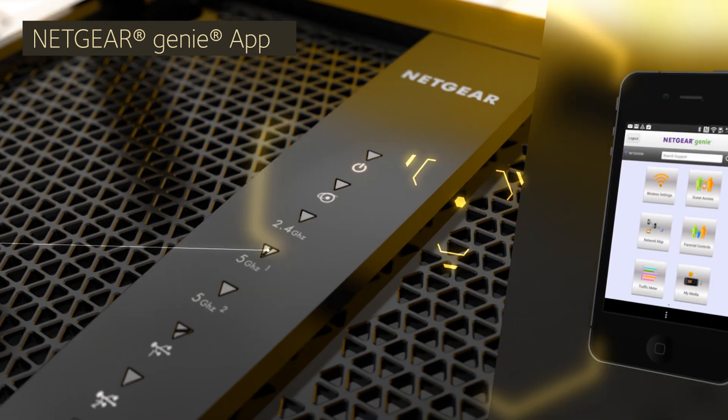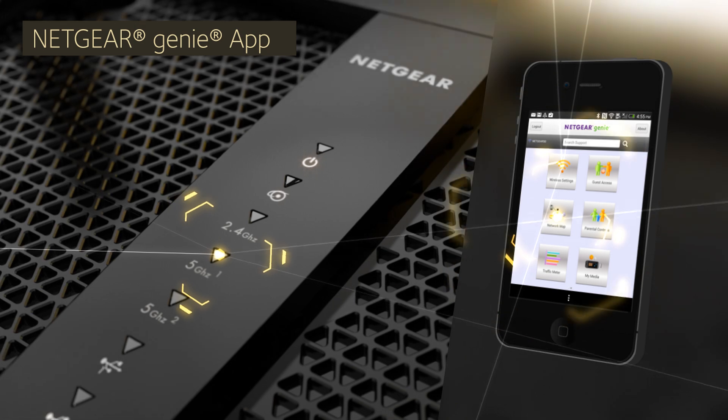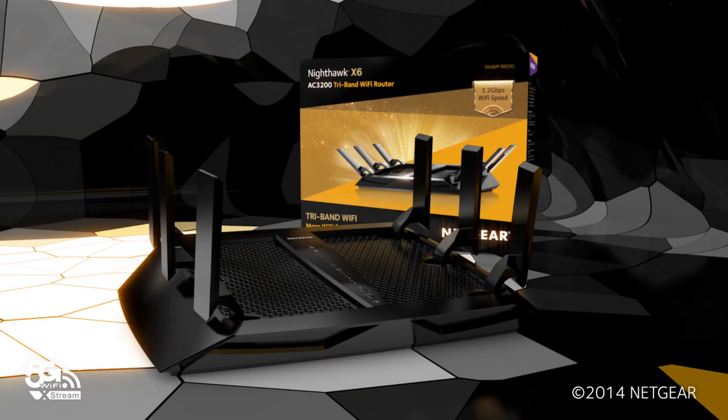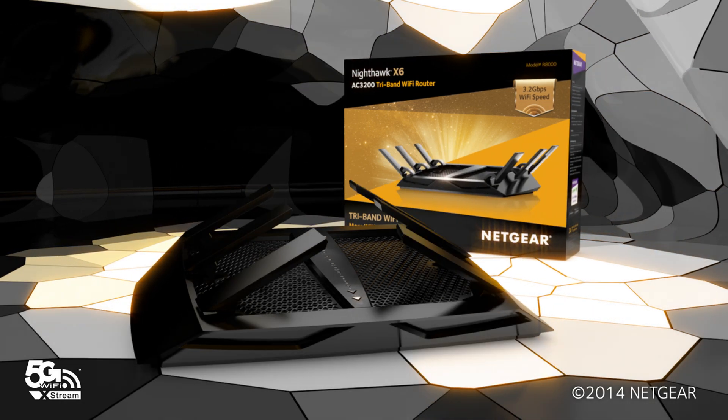Easy to set up and customize, the Nighthawk X6 changes what's possible. Don't let your Wi-Fi limit you — the Netgear Nighthawk X6, the tri-band Wi-Fi router that delivers more Wi-Fi to more devices.